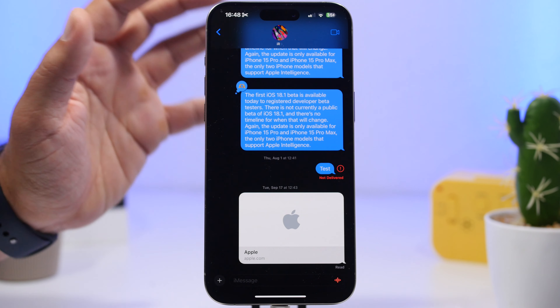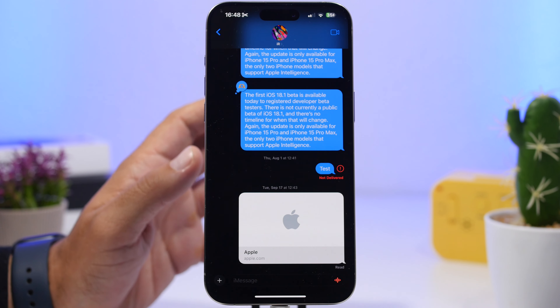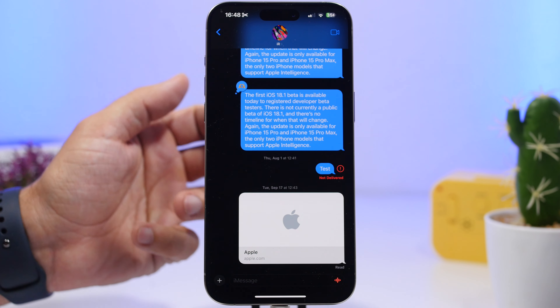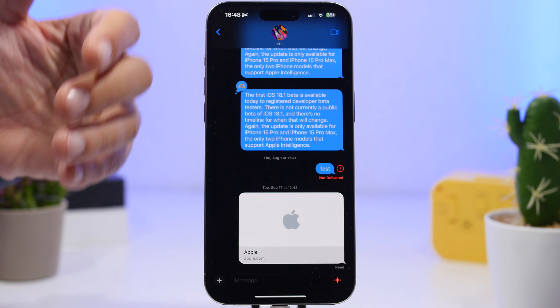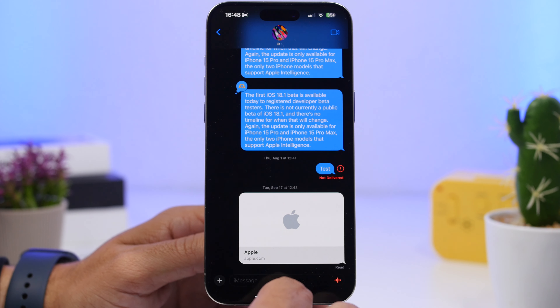There should also be a fix for the iMessage app. It's quite a big problem — if you share a watch face with someone on iMessage, it causes the app to crash, and not just once; it will repeatedly crash. Hopefully that will be fixed as well.